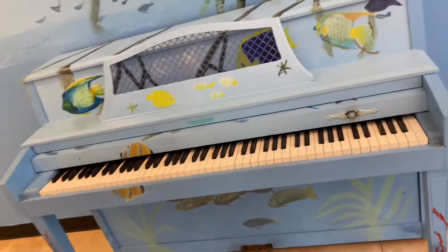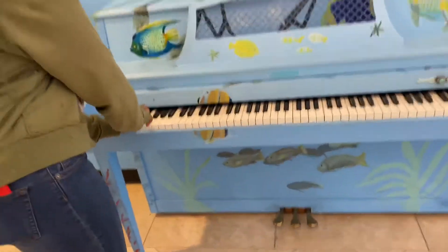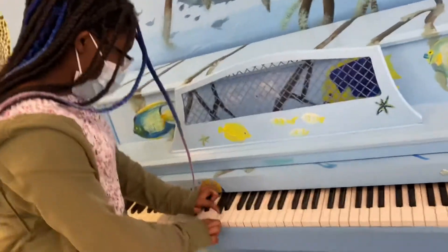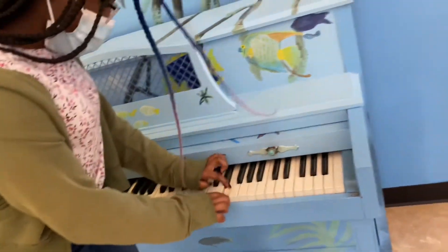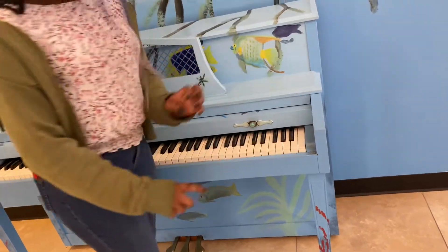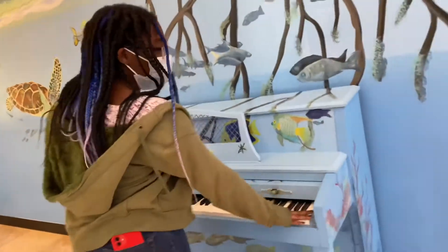So guys, there's a piano here. Are you gonna play the piano, Killer? You got nothing to do? Come on, let's go.